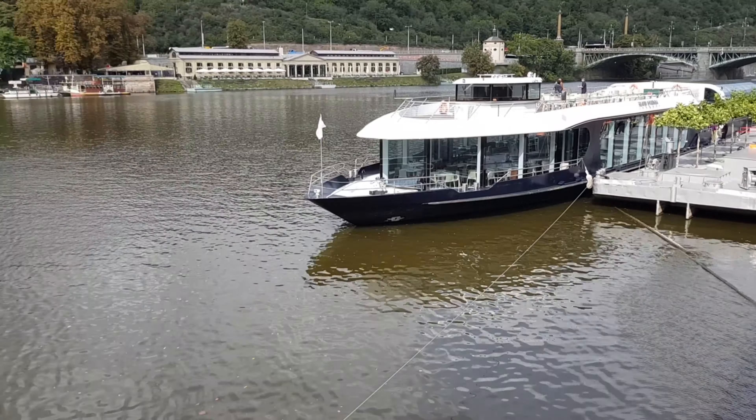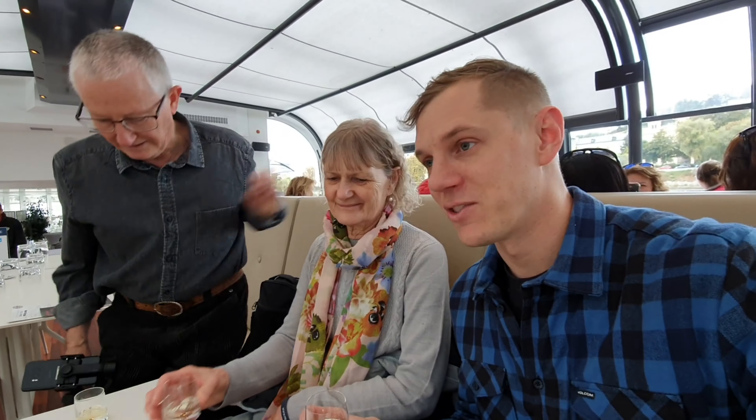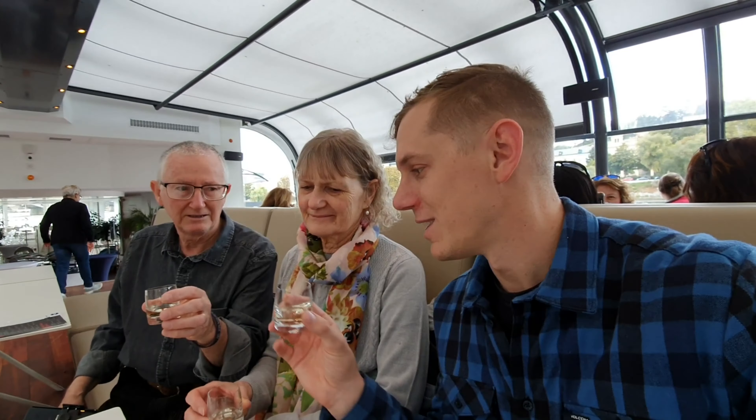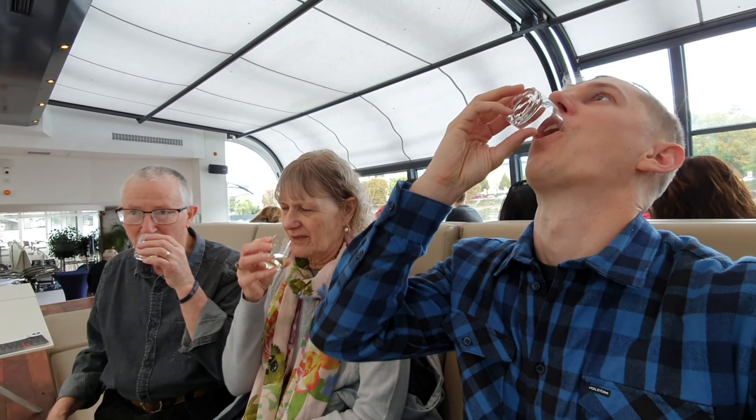So we've just boarded this boat called the Grand Bohemia and we're going for a cruise and having lunch. They gave us this shot to drink when we came on board. So in true European style — nastrovia! That's powerful stuff.